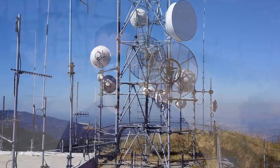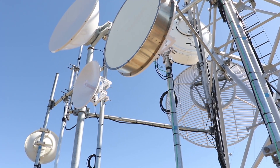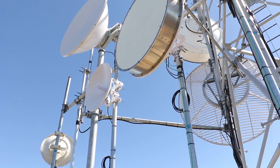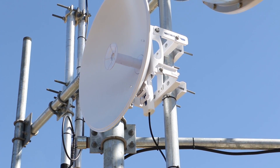This C5C we have here is on Crystal Peak, and as you can see it's a pretty crowded tower and most of this is 5 GHz. What I want to show you is the performance of the 5 GHz C5C radio with an RD-30 dish in a high-noise environment.